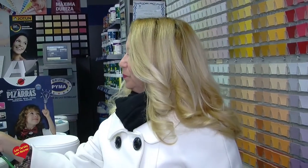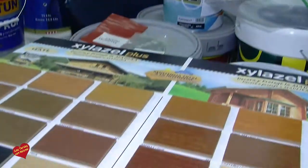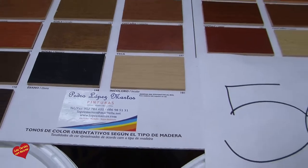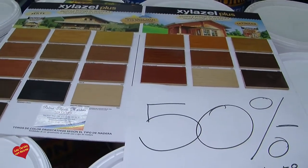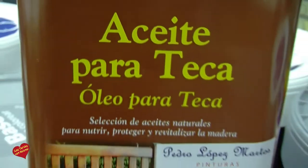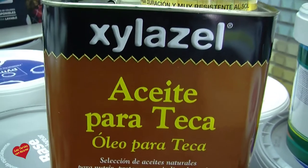También ponemos en oferta ahora tratamientos para madera. El Silacel Decor, lo mejor que hay para la madera, con un 50% de descuento en todos los productos de Silacel Decor. Es lo mejor que hay para el tratamiento de madera. Aceites para teca, para los jardines, los muebles de jardín y maderas tropicales. O tintes para la madera con un lasur, que son unas ceras que las protegen. Además, llevan protección contra los rayos ultravioletas, como los bronceadores que nos ponemos en la piel.